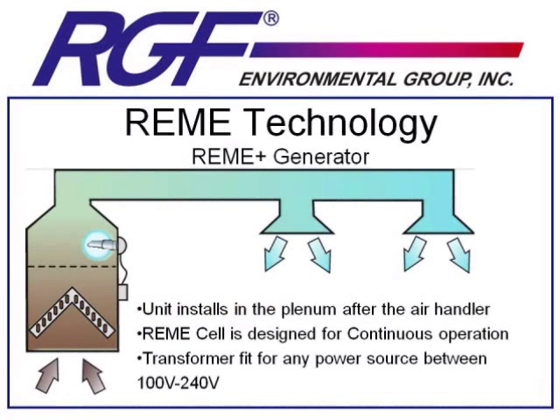A REMI system installs very much like a PHI system. You drill a 3¼-inch hole in the supply plenum and mount the unit — it comes with a seal and a gasket. The REMI cell is designed for 24/7 continuous operation, and the transformer will take any power source between 100 and 240 volts. It comes with a standard 110 outlet on the end; you can either plug it in or cut it and direct wire it into your air conditioning system.